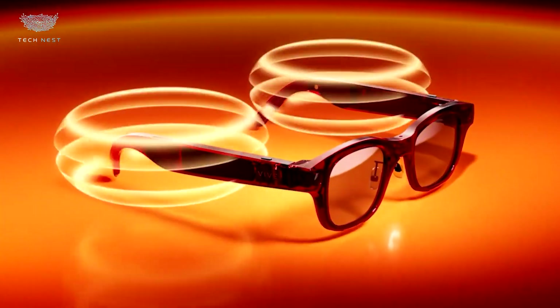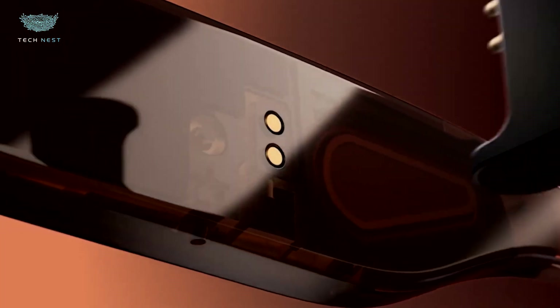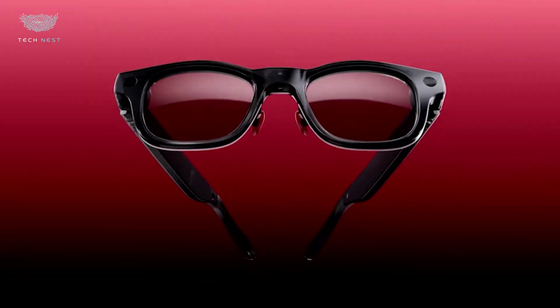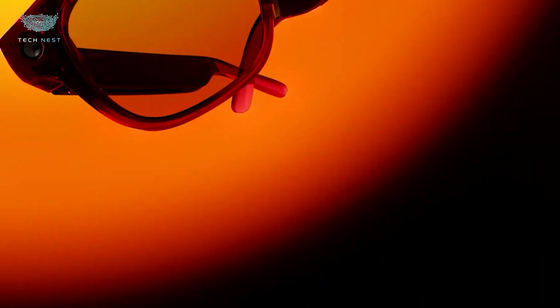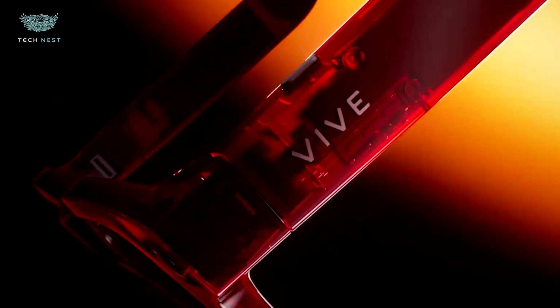Equipped with dual 2K displays at 120Hz refresh rate, the visuals are sharp, smooth, and deeply immersive. The redesigned pancake lenses improve clarity and reduce glare, while a lighter body and improved heat management make longer sessions more comfortable. Powered by Qualcomm's XR2 Plus Gen 2 chipset, the Vive Eagle handles demanding VR content with ease — from gaming and creative design to productivity and simulation. The integrated inside-out tracking eliminates the need for base stations, while hand and controller tracking remain precise and responsive.